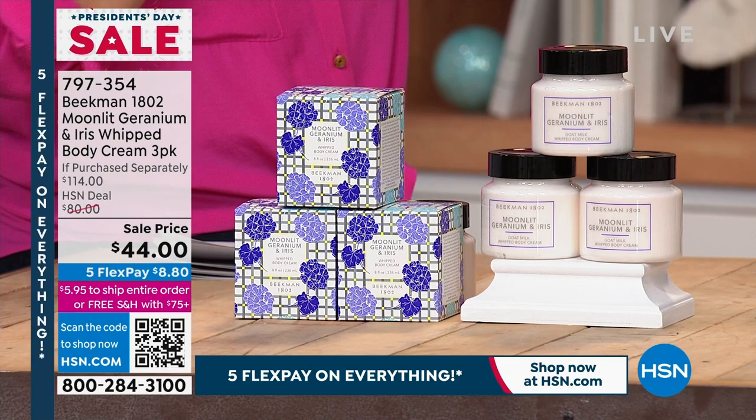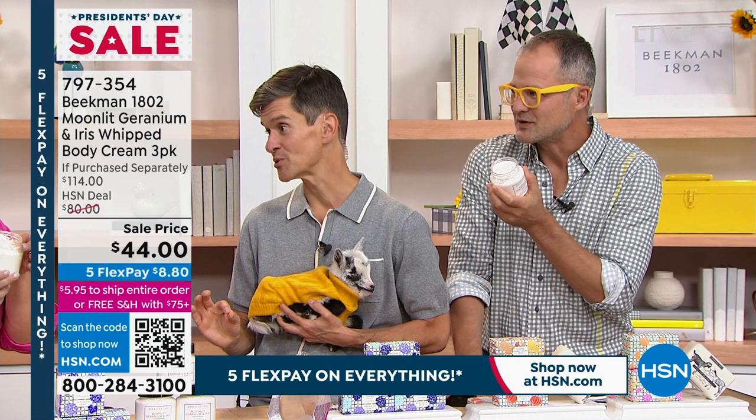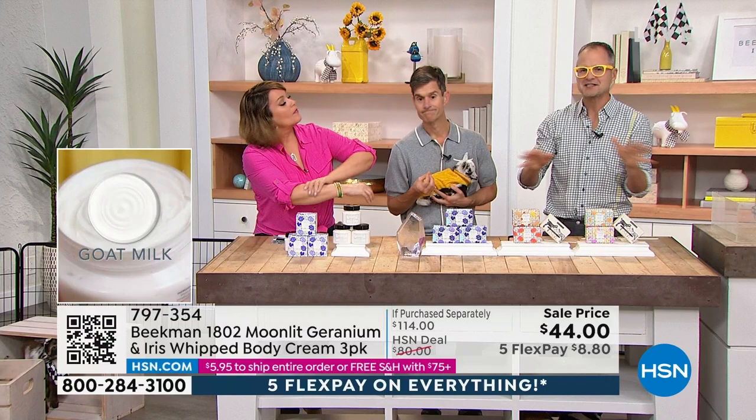This was our limited edition scent for last summer — we have our final quantities. It's a very romantic, light floral. It's like you're walking through the flower gardens on our farm at midnight, the moon is shining, there's a warm breeze. In addition to how great it smells, it's got argan, shea butter, goji berry, milk thistle, and grapeseed extract — all those incredible ingredients in the goat milk delivery system. There are two main ingredients in every Beekman product: goat milk and kindness.